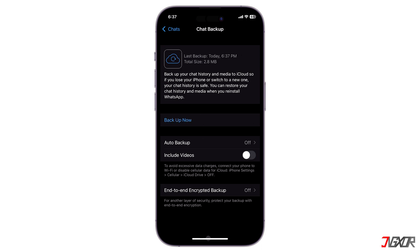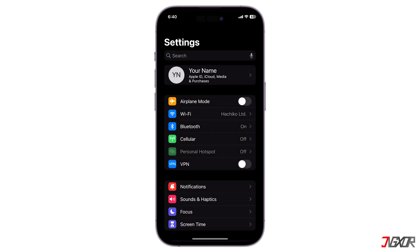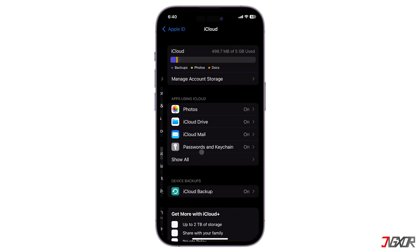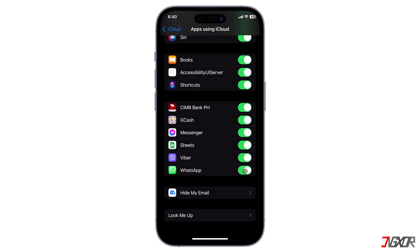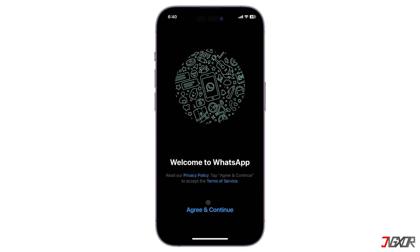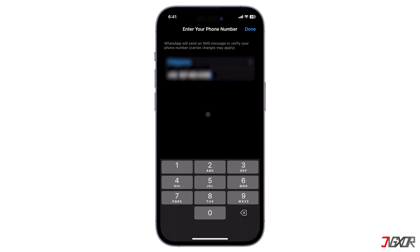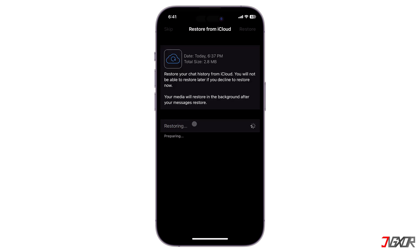Afterwards, you can now restore it on your new iPhone. Before logging into your new WhatsApp number, double check that iCloud Drive and WhatsApp toggles are enabled in the Settings on your new iPhone to ensure successful restoration. Once done, open WhatsApp, log into your new number and provide the SMS code when prompted. Next, tap on Restore Chat History, then wait as it downloads and restores your data. After that, all of your chats should now be restored.